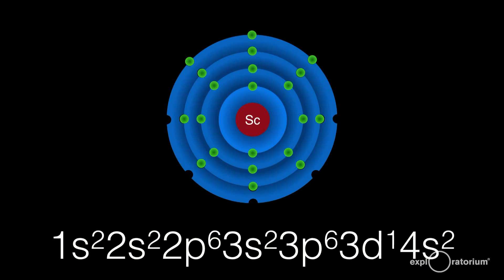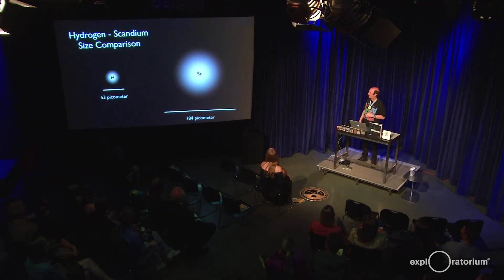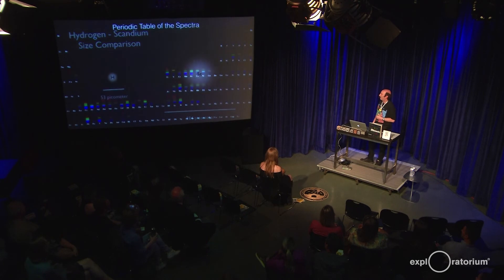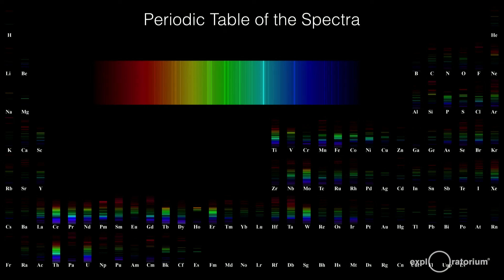Chemically speaking, scandium has three electrons in its outer shell, giving it a valence of three, so it kind of acts like elements like boron. It's a fairly large atom because it has those three electrons waving out on the outer edges — 184 picometers across. A picometer is a millionth of a millionth of a meter, very small. We already looked at the spectrum of scandium; it has a unique spectrum, and that spectrum is important in one of the only products that scandium is used in.